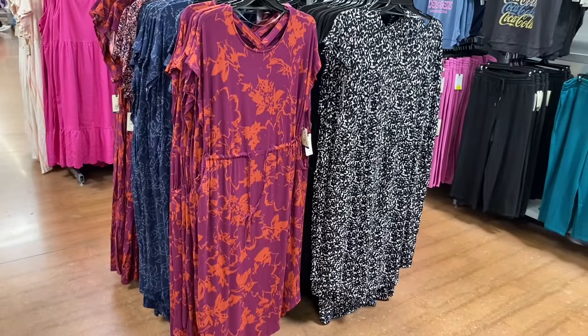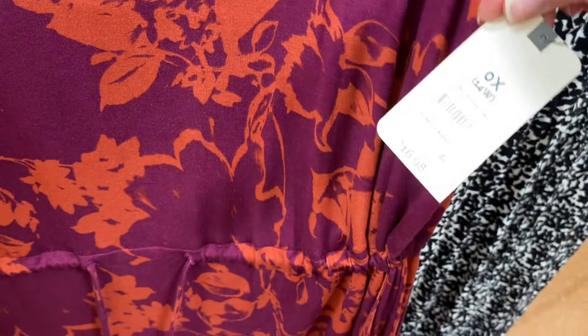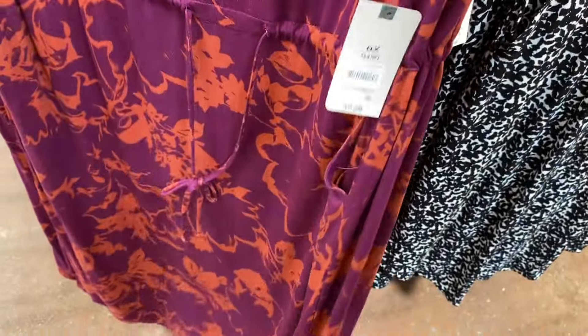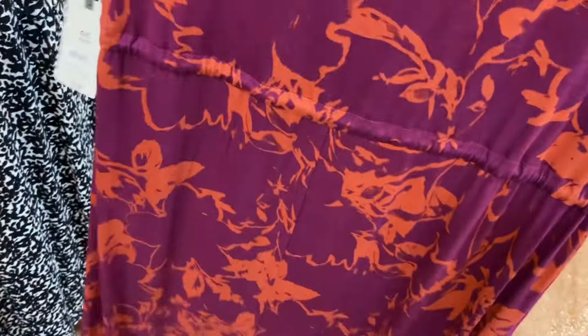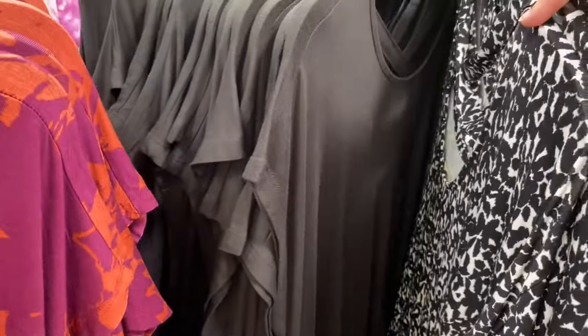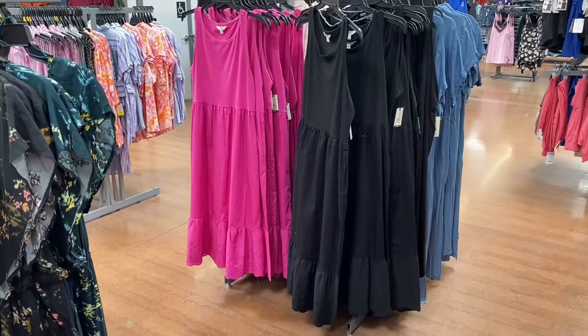They're getting so much fall stuff that the summer items might go on clearance soon. These were the new dresses recently — all four of these are the same dress in different patterns and colors. It's the crisscross knit dress at $16.98. It has pockets and you can adjust it — it's mock sleeve, and on the back it crisscrosses so it gathers and you can tighten it or leave it looser. You can also get it in a print similar to those leggings I showed, solid black, and a blue one too.